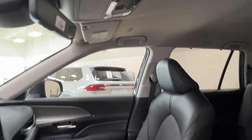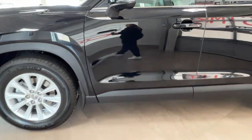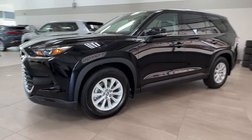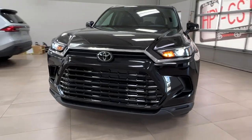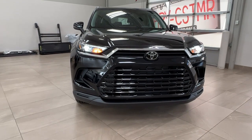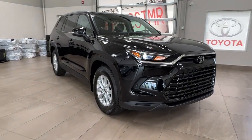Thanks again for joining us on this full video tour of the 2024 Toyota Grand Highlander XLE in black. It is located here at Sherwood Park Toyota at 31 Auto Mall Road in Sherwood Park, Alberta. You can also reach us at 780-306-7703. Life is full of choices — let us be yours.